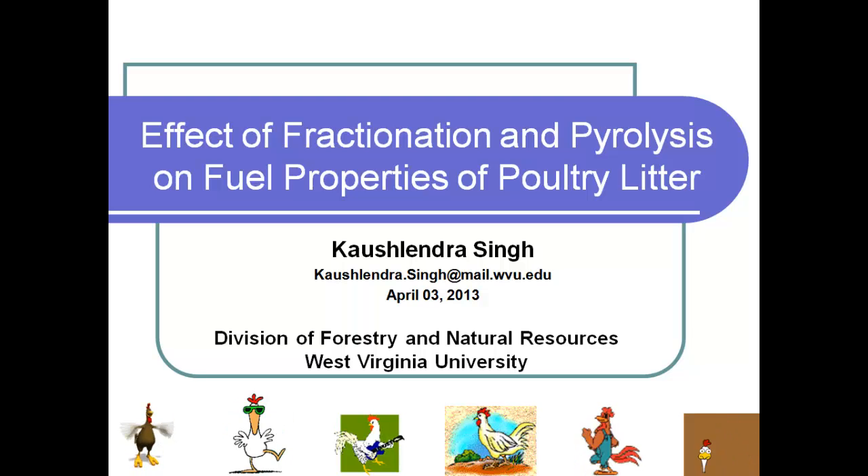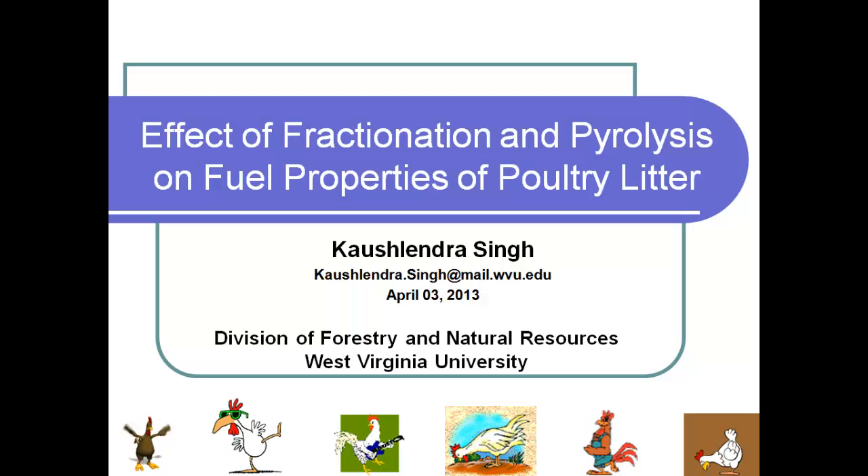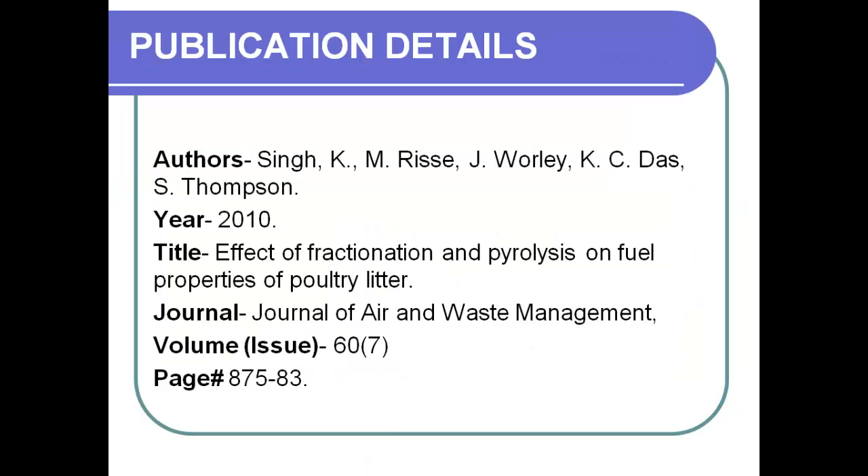My name is Koshlindra Singh. I'm at West Virginia University in the Division of Forestry and Natural Resources, where I do research on pyrolysis and gasification. I teach bio-based energy systems and physical properties of wood. This piece of research I did when I was a graduate student at the University of Georgia. The full content of this research paper can be found in the Journal of Air and Waste Management, published in 2010.